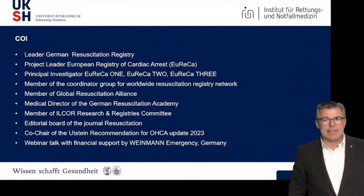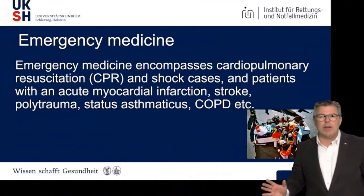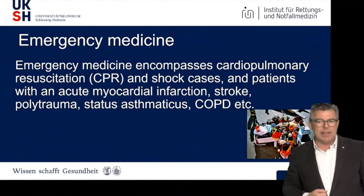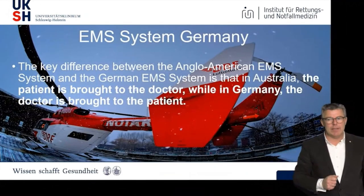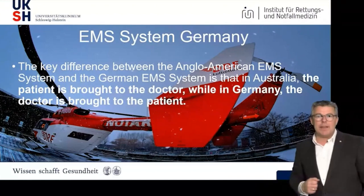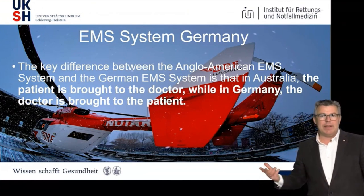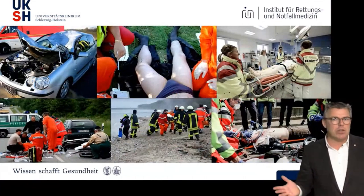My conflict of interest is on that slide. I'm involved in different registry work in resuscitation and other international scientific groups, but I don't think there will be any conflict with what we want to talk about today. In emergency medicine — I know you are professionals — we deal with all life-threatening situations. One of the major differences in our system in Germany is that we send out doctors on scene, so there will be a doctor and a paramedic acting as a team.